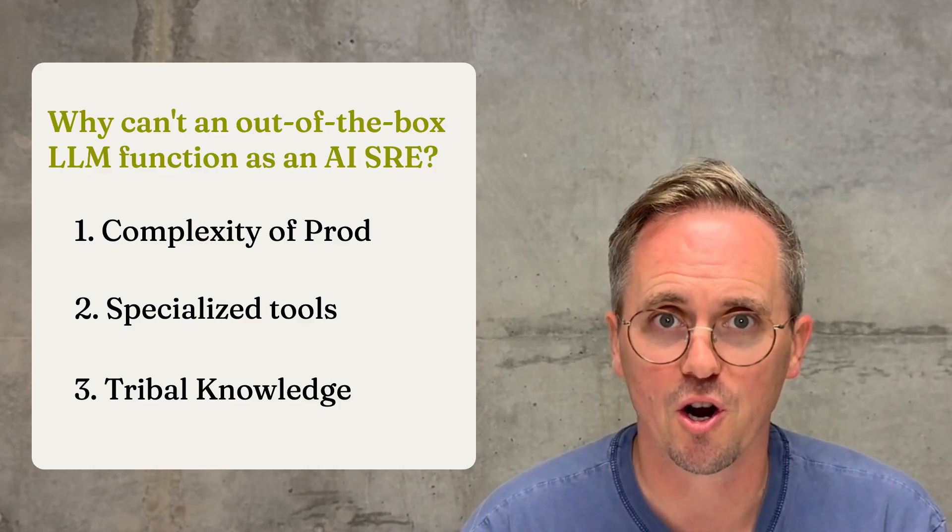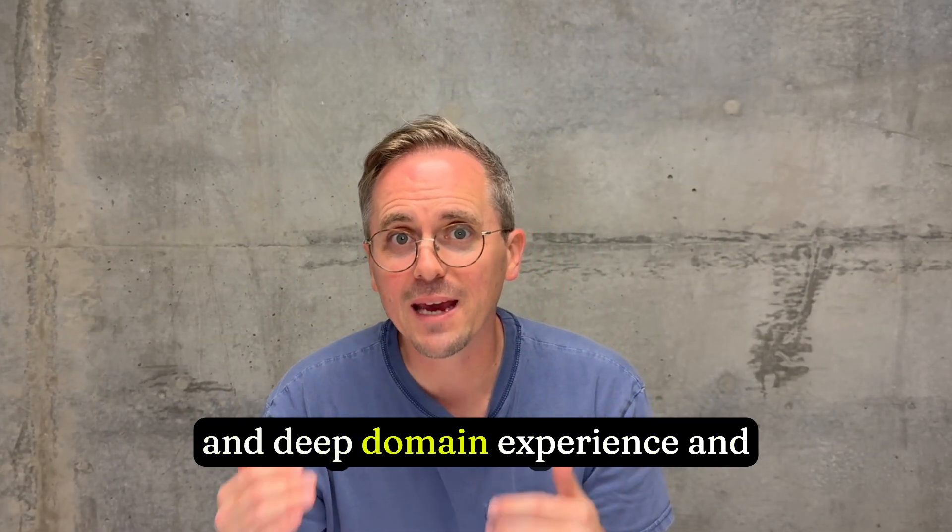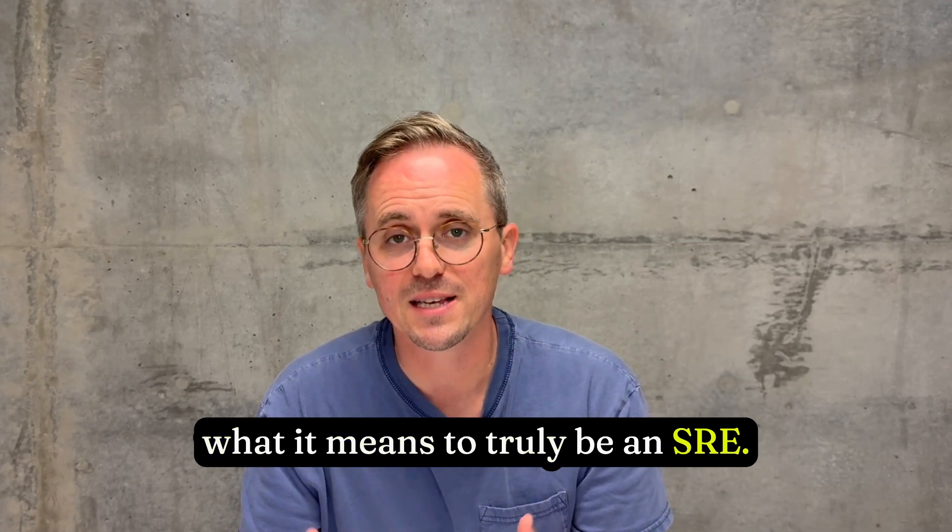You need a system that can adaptively learn, and this is generally a very, very hard problem. It requires deep AI experience, deep domain experience, and a true understanding of what it means to be an SRE.